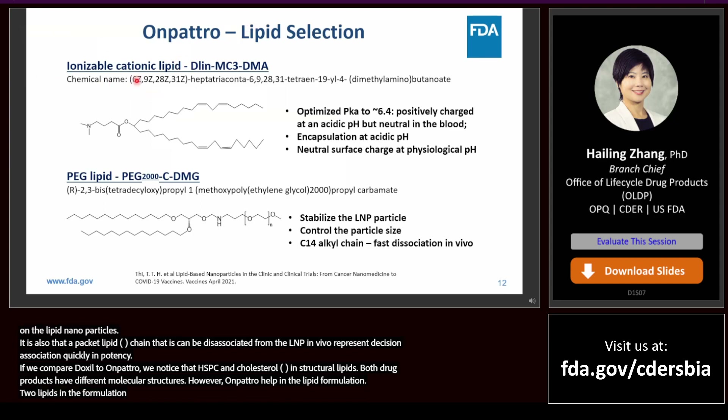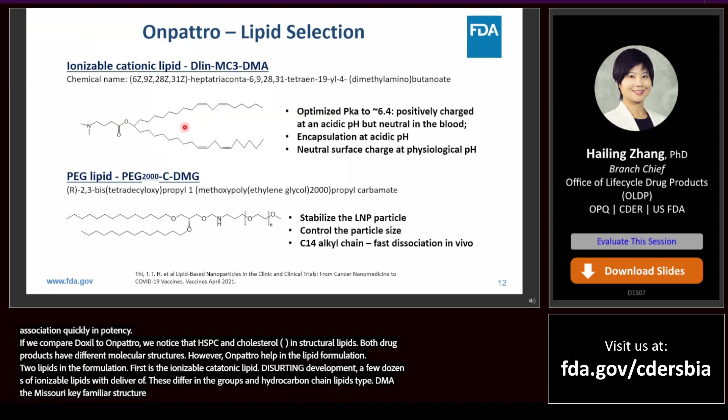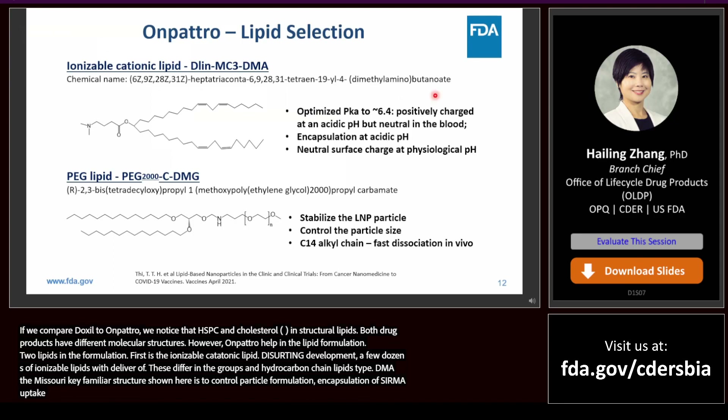The first novel lipid is the ionizable cationic lipid DLin-MC3-DMA. During development, a few dozen ionizable cationic lipids were evaluated for the optimum delivery of patisiran. These lipids differ in the head groups, linkers, and hydrocarbon chain length and type. DLin-MC3-DMA is the final selection. This ionizable cationic lipid is designed to control particle formation, encapsulation of siRNA, cellular uptake, fusogenicity, and endosomal release of the siRNA.